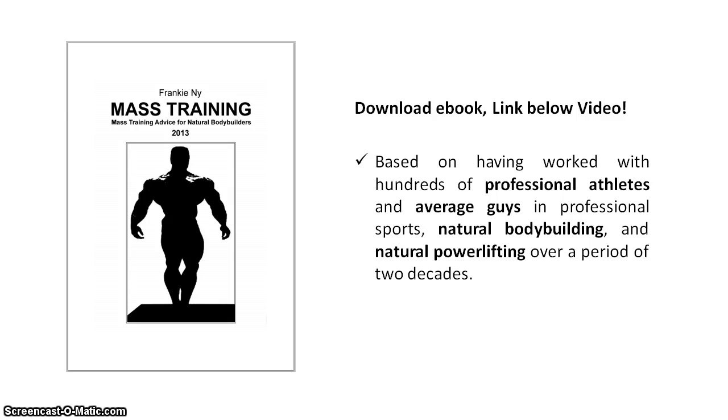Hello everybody, welcome to the next video. In this video we want to talk about the optimal volume per muscle group, per body part, per workout and per week.